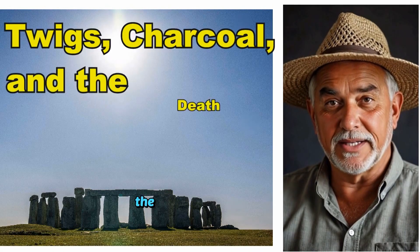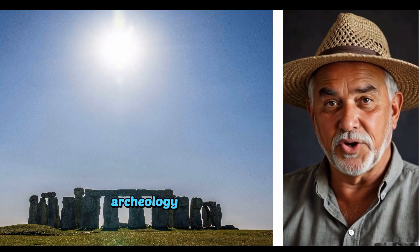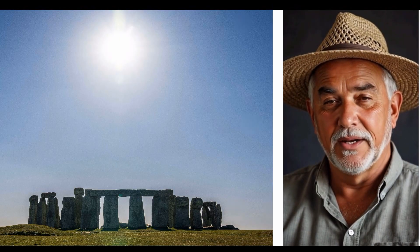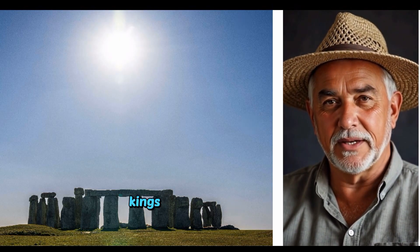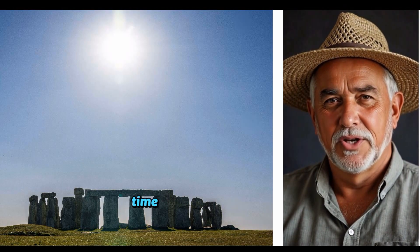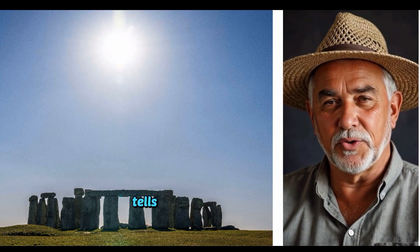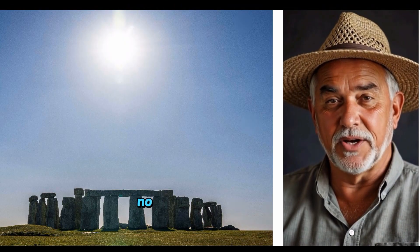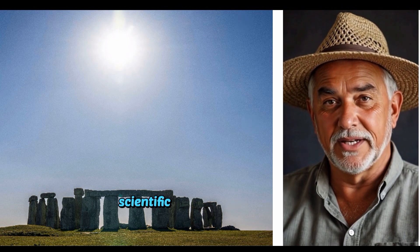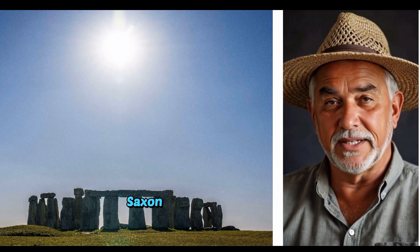Twigs, charcoal and the death of the Saxon dyke myth. For over a century, British archaeology has repeated the same tale: Offa's Dyke and Wat's Dyke were built by Saxon kings to define borders and display royal power. But each time we peel back another layer, literally and figuratively, the data tells a radically different story. This is no longer about interpretation or fringe theory. The scientific evidence, especially from radiocarbon dating, undermines the Saxon myth.